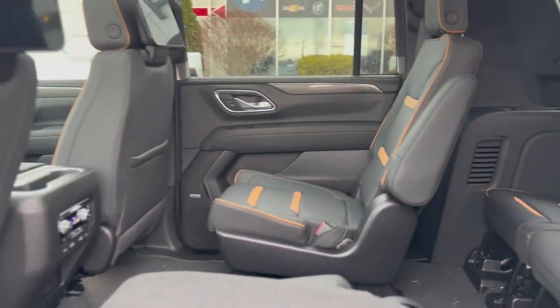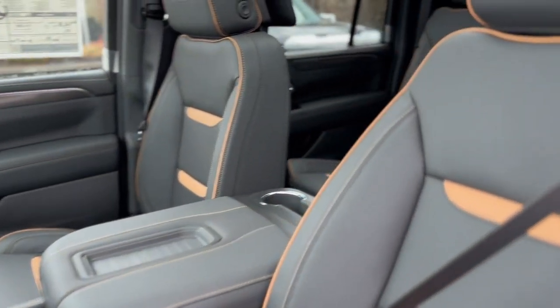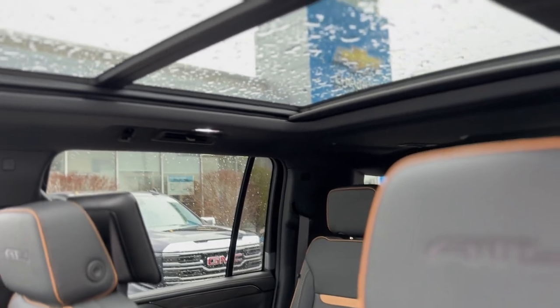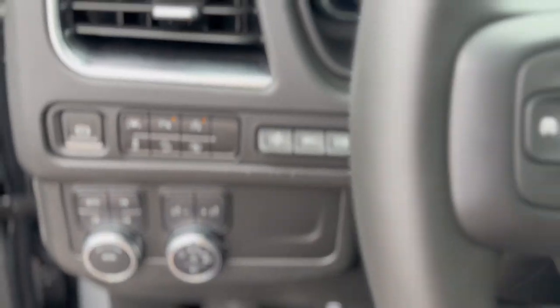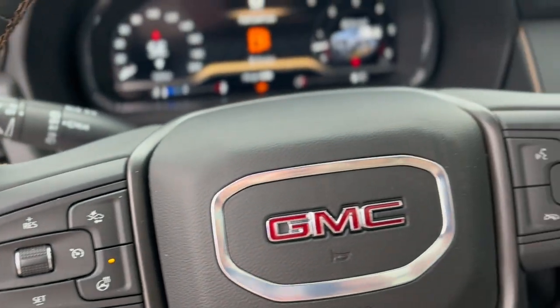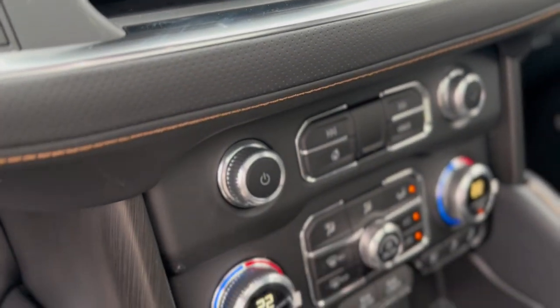Inside, the Yukon XL AT4 offers an oasis of comfort with heated and ventilated front seats, heated second-row seats, and a power-folding third-row, ensuring every passenger enjoys the journey. The memory settings, Bose speaker system, and wireless charging keep technology at your fingertips.